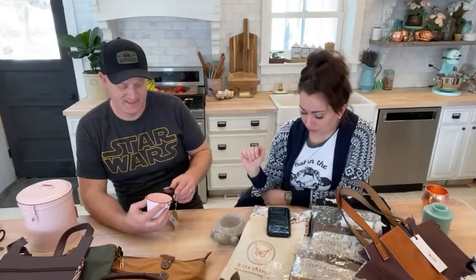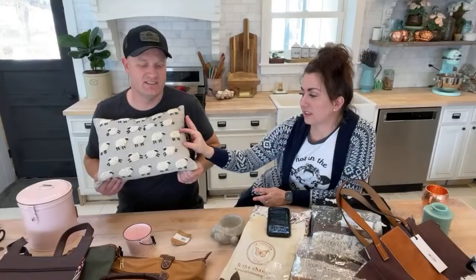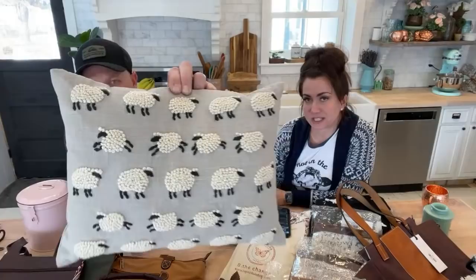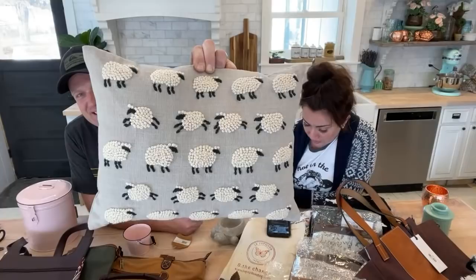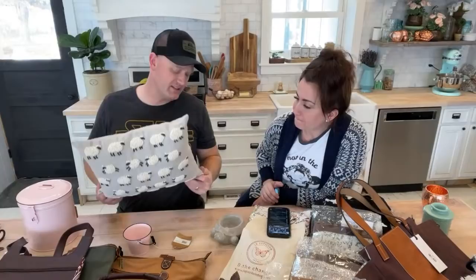We already sold one of these and I have one, so there's only two left — hence why we called this the textile video. These are hand-embroidered linen pillows. These ones do come with an insert. This is actually my personal pillow from my couch, so it doesn't have a tag. It's $41.95. It is handmade — think about somebody's little hand tying all those knots. It's perfect for spring, and it's about to be lambing season.